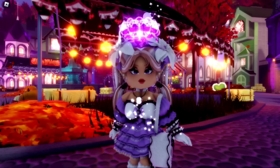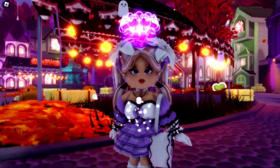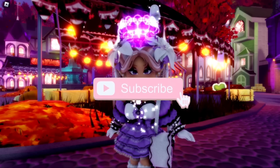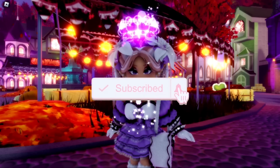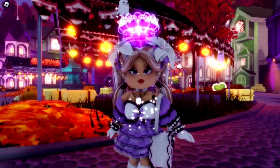Hey Care Bears, it's Hayley here! Welcome back to another Royal High video on my channel. If you're new here, make sure to subscribe for daily Royal High videos and don't forget to drop the bell so you know exactly when I'm posting a brand new Royal High video for you guys.